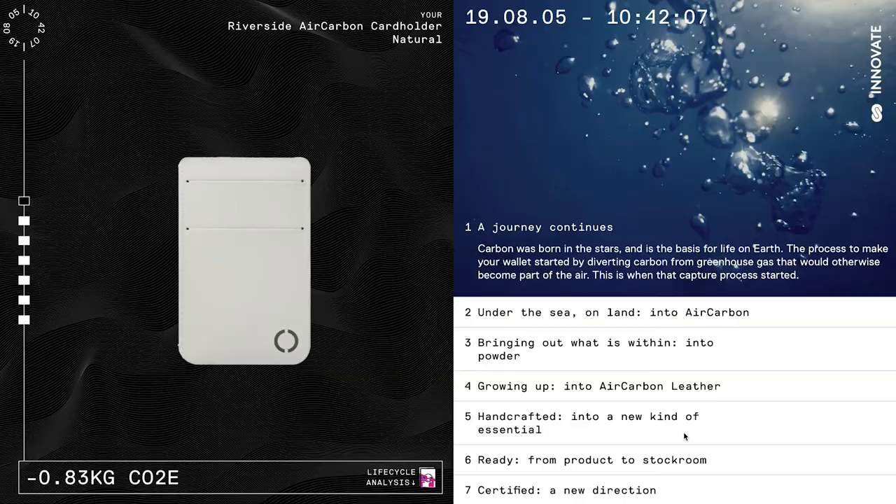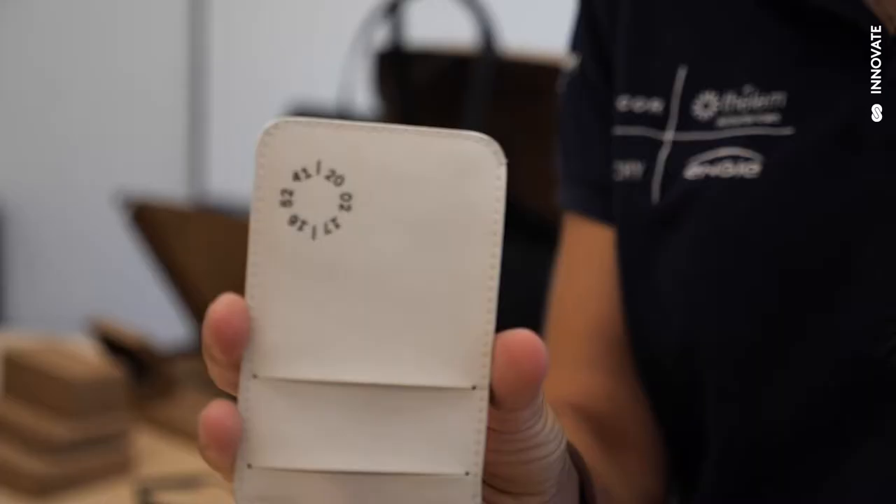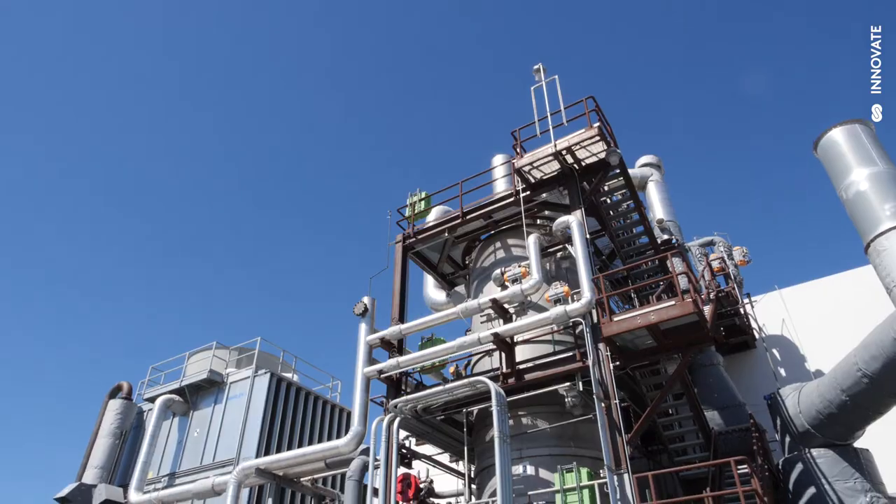They are carbon-negative. That means when you buy these products, you remove CO2 and methane from the atmosphere. The reason it's carbon-negative is because we use renewable power and greenhouse gas to make the material.